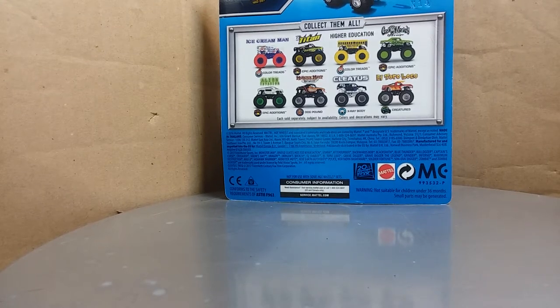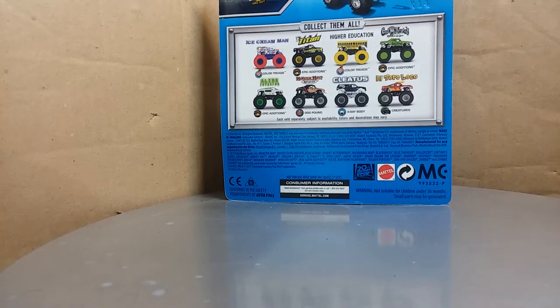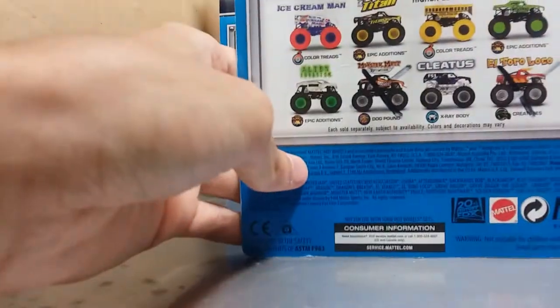Alright, what is up guys? It's Nathan back again, and we're doing another video and this time it is an unboxing video. It's gonna be a big one because we got four trucks unboxed today. You can see them in the back, but first we're gonna go over this card.